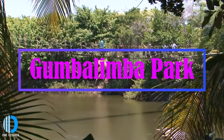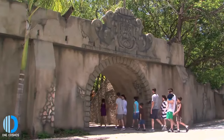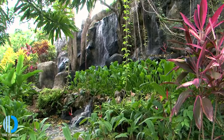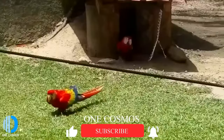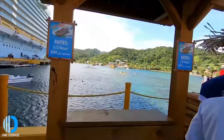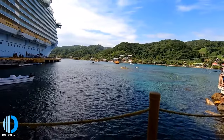Cross the rope bridges to Gumbalimba Park on the jungle island of Roatan, Honduras, and step into a botanical garden and animal preserve home to more than 200 rare species of plants and orchids. Cool off in the freshwater swimming pool, wading pool, cave, and sandy beach, where you can rent kayaks and snorkeling gear, among other attractions.